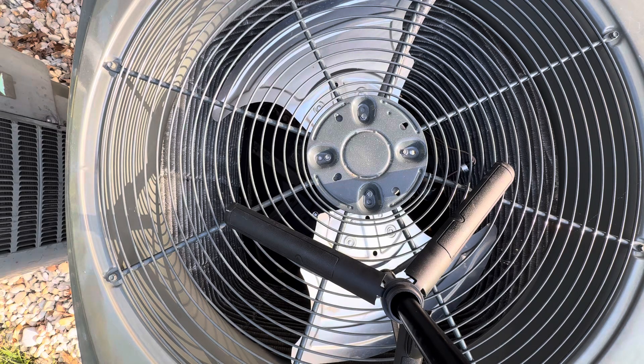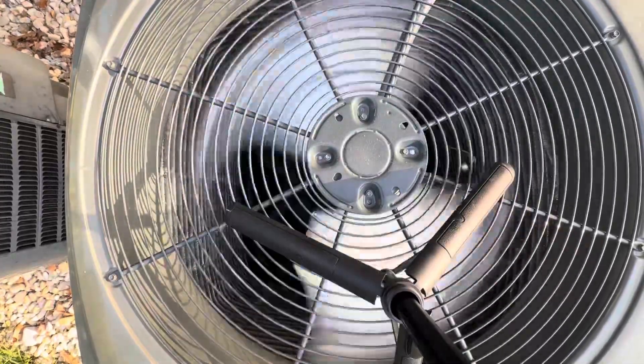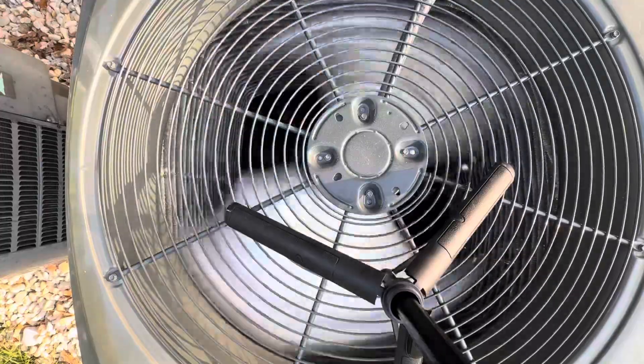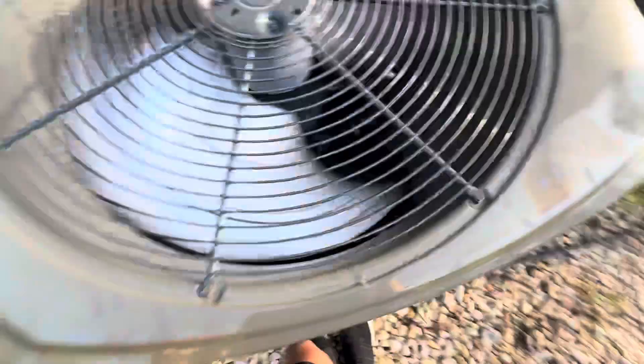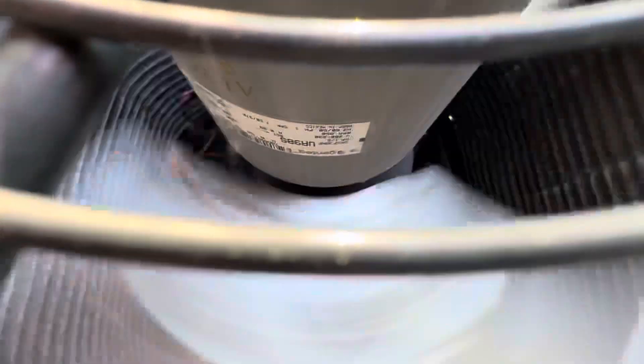I'm going to go start it up. All right, so there is a startup. It's got an Alliance Squawk compressor, and here's the Goodman. It's a fan motor — I think it's a product.